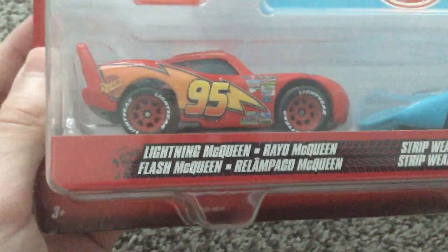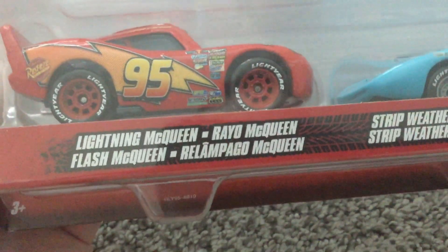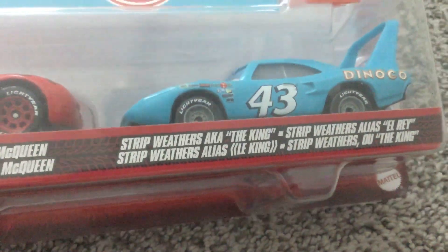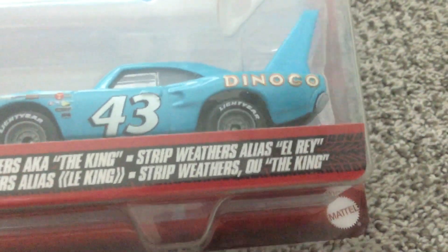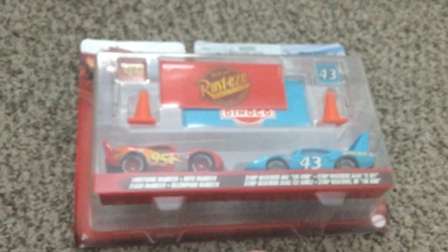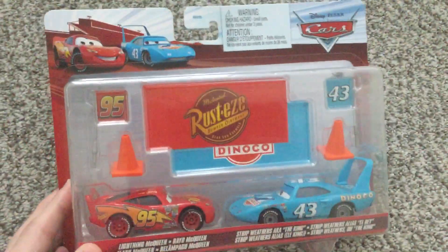Lightning McQueen, Vail McQueen, Flash McQueen, and Relapaggio McQueen. Strip Rovers. The King. El Rey. The King. The King. That's in Spanish, Portuguese, and French, of course.